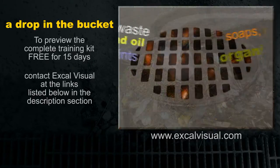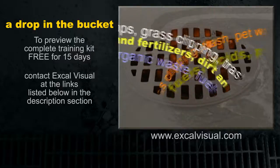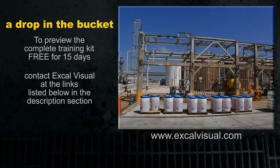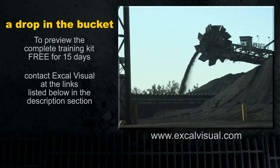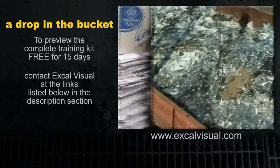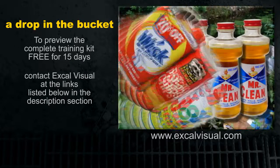The list of materials that can pollute stormwater runoff is almost endless: oils, fuels, chemicals, paint, salt, coal, solvents, detergents, dust, metal scrap, waste paper, plastic, and packaging materials.